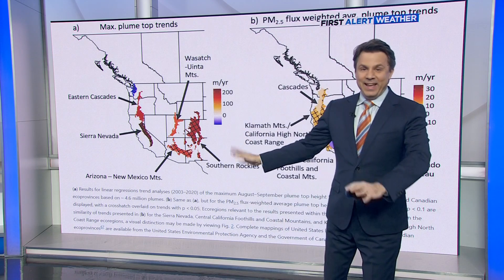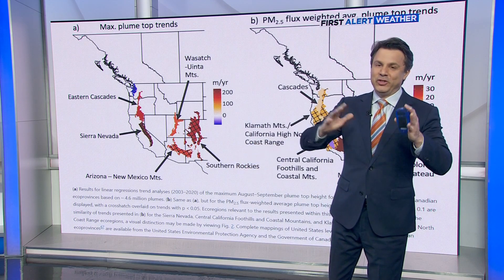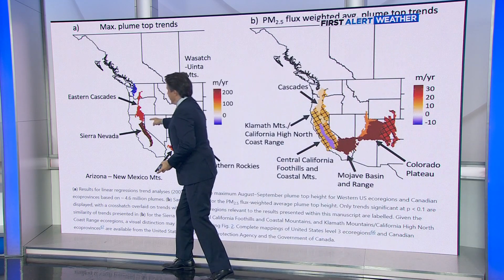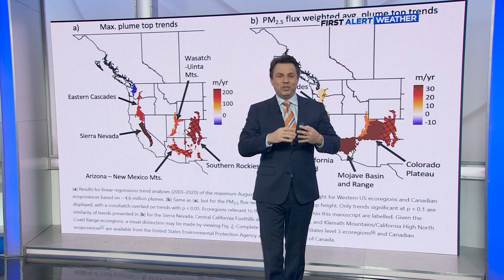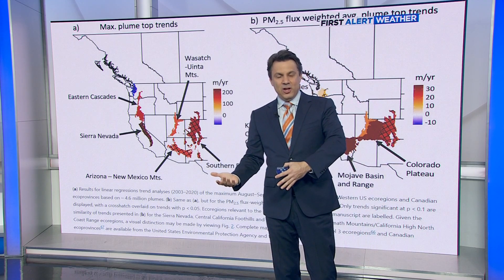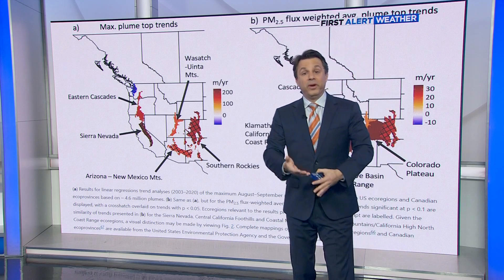There's one thing I want to point out on this paper's image that's specific to us here at home. You're looking at a map of the west — see the deepest shade of red on there? That's the Sierra Nevada. They reserved the deepest shade of color on this map and in this scientific study to show where pyrocumulus clouds have been documented to have grown the highest, going back to 2002.